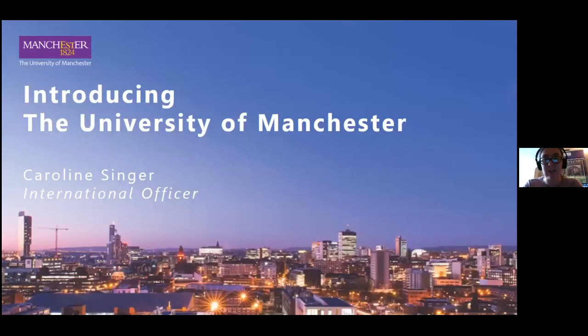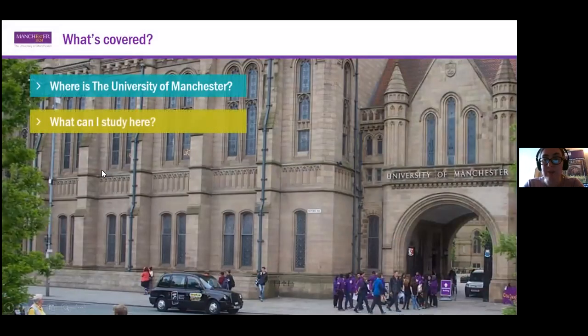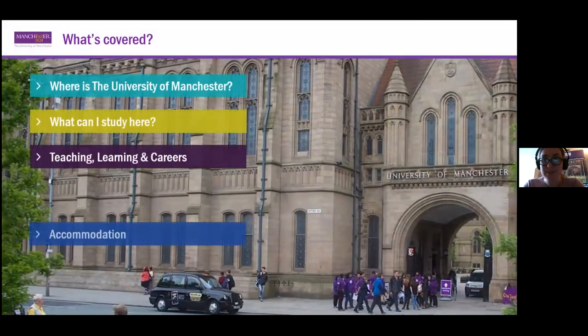I'm the country manager for Turkey here at the University of Manchester. I'm going to be talking to you about what it's like to live and study in Manchester. I'm going to run through a few slides in the first instance and then if you would like to ask any questions at the end, you're really welcome to do so. I will try to be as brief as possible.